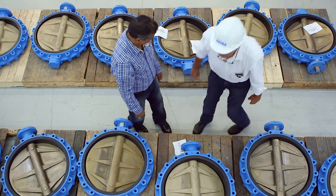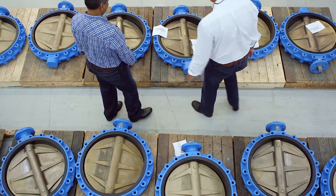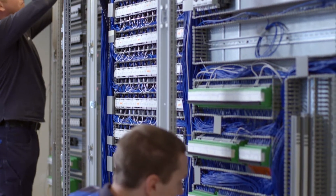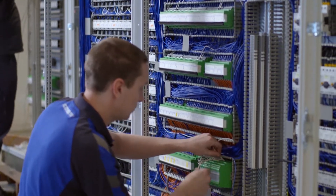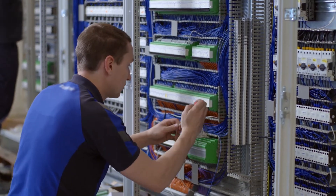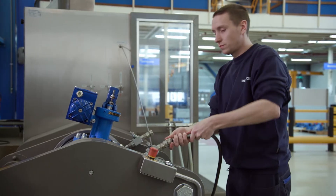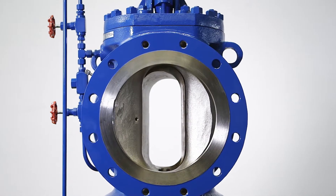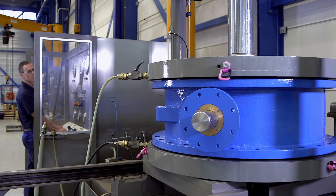Our international valve quality development team safeguards quality, checking each product throughout the manufacturing process. The control cabinets are designed according to the rules of the International Classification Societies. Each valve assembly is tested before shipment to our customer. We perform functional tests of the assembly and valve leakage tests.